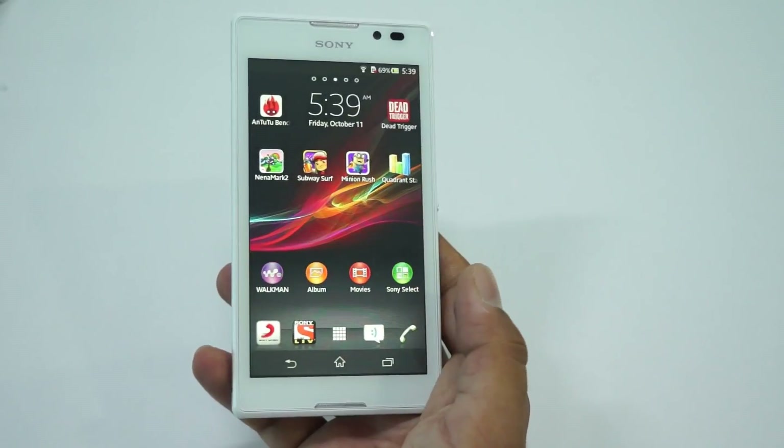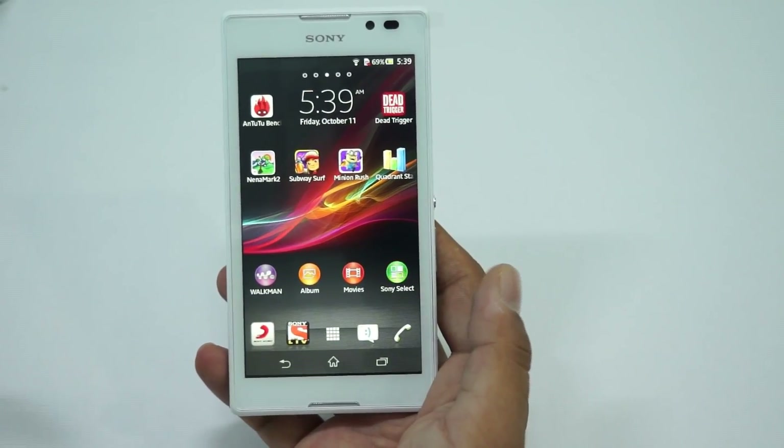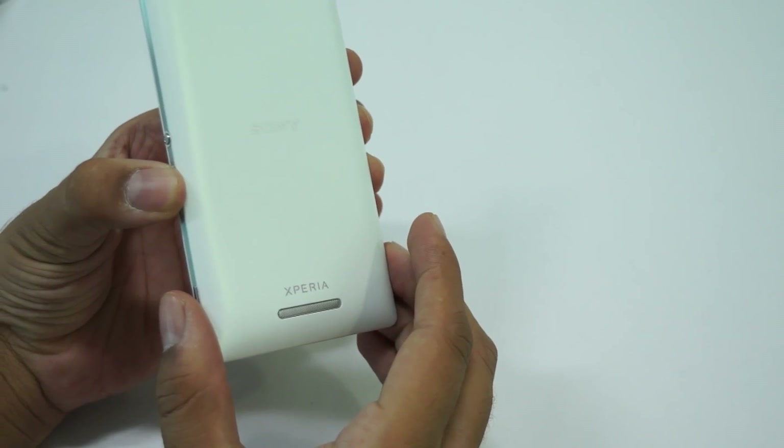That's the reason we are not able to install some high-end games, but we'll try to do whatever we can in the next series of videos for the Sony Xperia C. For now, do like this video if you appreciate our efforts and let us know in the comment section if you have any queries around the Sony Xperia C. Thank you.